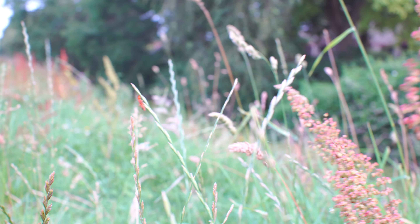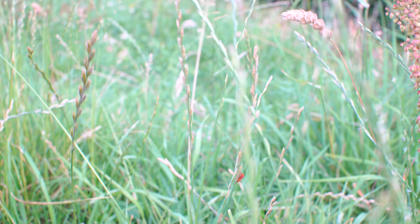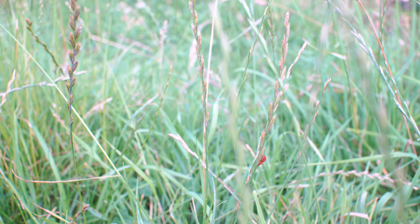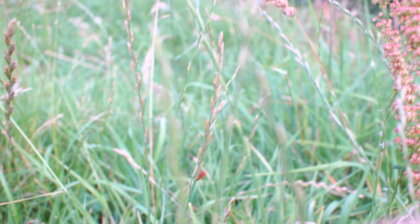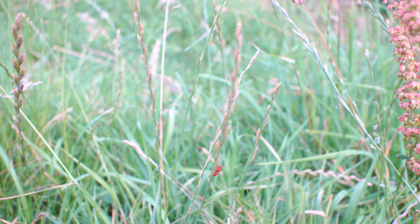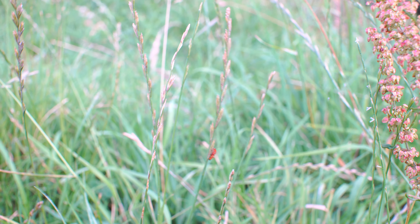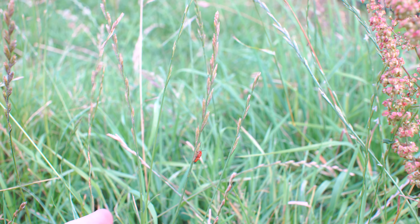I wonder if I can get any closer to these little red creatures here. Let's have a look. You're seeing these little red creatures here — I've not actually seen these before.